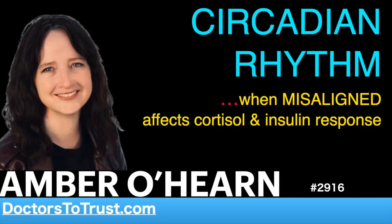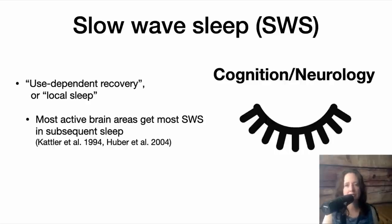There's also a phenomenon called use-dependent recovery, where the areas of the brain that are most active while awake are the ones that have the most slow-wave activity in the next sleep opportunity. So that could be sensory-motor — for example, if you stimulate one part of the body or move it around a lot, then the associated sensory and motor neurons in the brain will have more slow-wave sleep than the non-stimulated parts.